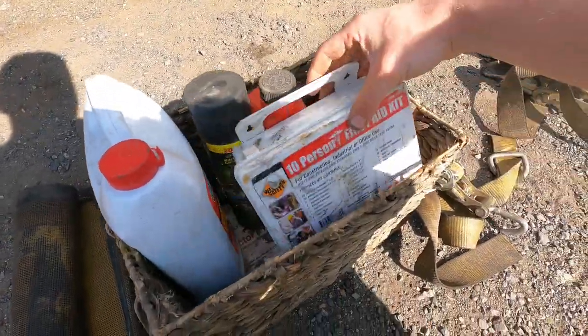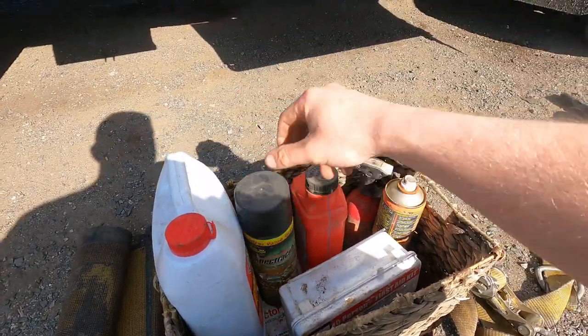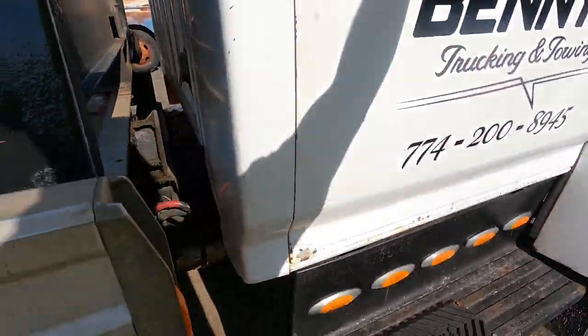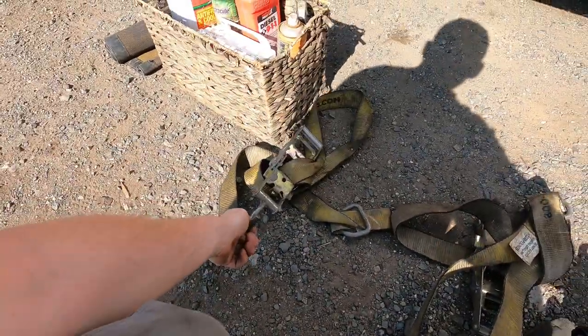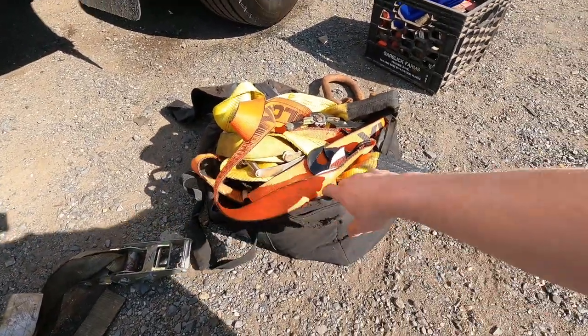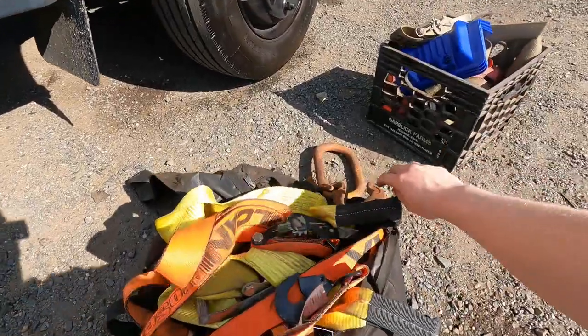Small fire extinguisher, first aid kits, and a hornet killer — very good to have. We also keep a full-size fire extinguisher inside at all times. These are lasso straps for the wheel lift — I'll obviously have two. This is just pretty much an extra, really just everything I use for recoveries.